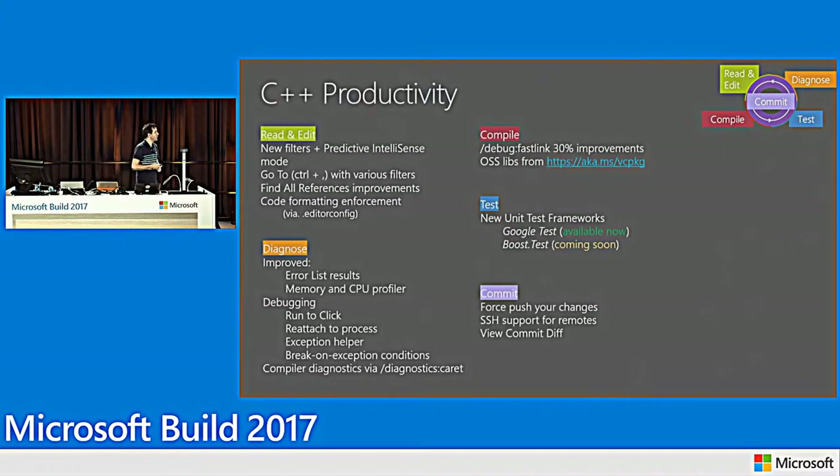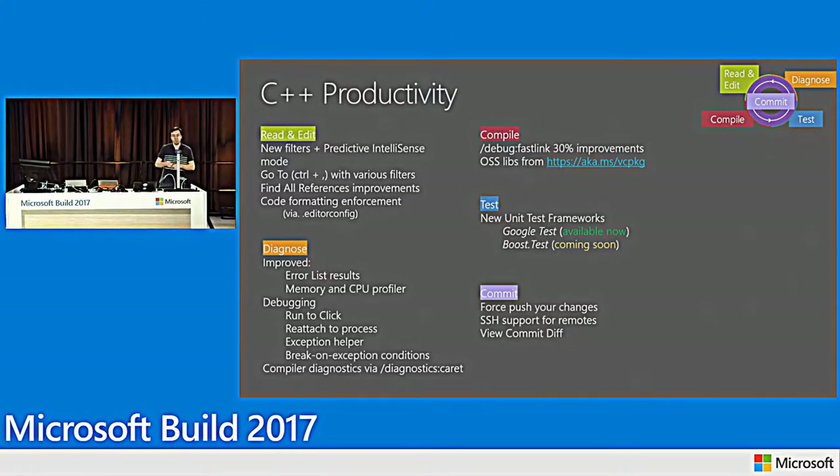That's our productivity story. We have improvements across the whole inner dev cycle: for reading and writing code, new Predictive Intelligence, Go To, and Find All References; for compiling, faster builds; for testing, unit test framework support; and for diagnosing and committing code, a long list of features in Git, the debugger, and compiler diagnostics.